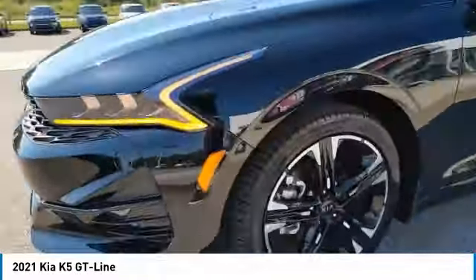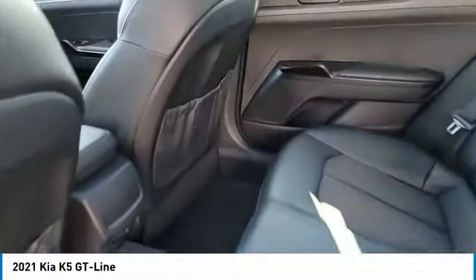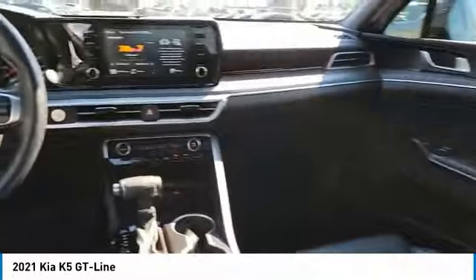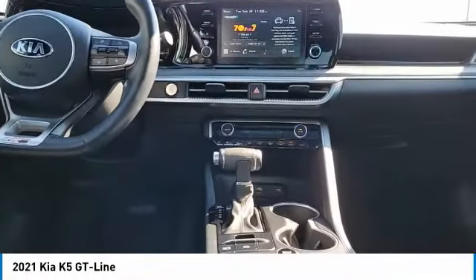Daytime running lights, remote keyless entry, fog lights, remote trunk release, headlights auto off, and mirror memory. This beauty is sure to make you the talk of the neighborhood, so call or drop in for a test drive today.